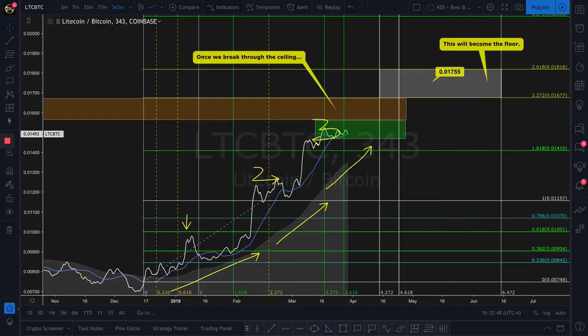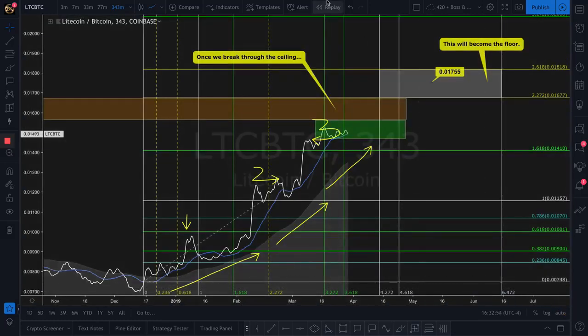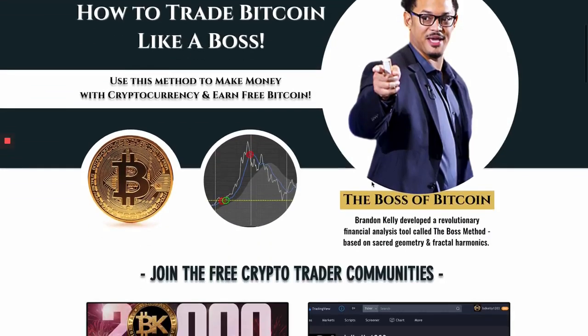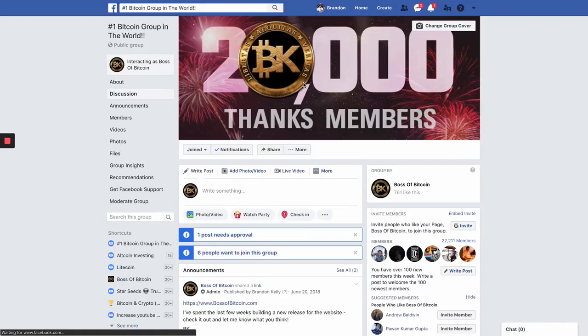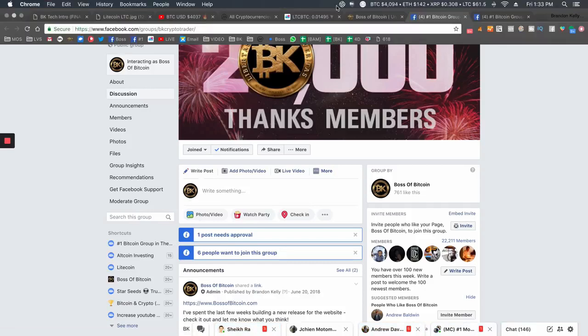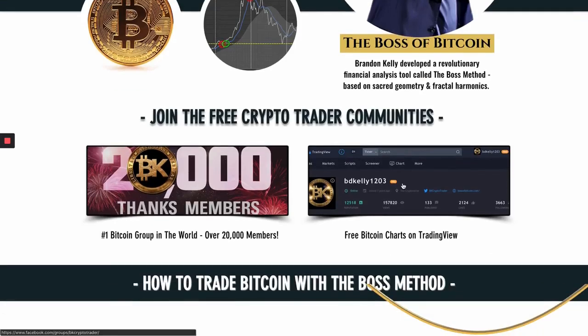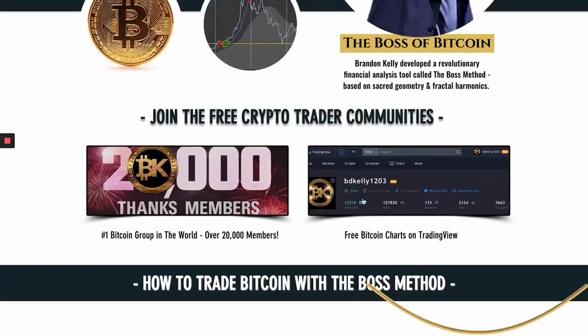That's a nice chart right there — I'm sending that to my mama for her birthday. Hope you appreciate it. If you want to learn more and trade like a boss, jump on over to BossofBitcoin.com — we've got free crypto trading resources and communities for you. The biggest one is the number-one Facebook group in the world; click that button or type in hashtag One Bitcoin on Facebook. We've got about 20,000 of my best friends coming together seven days a week to keep each other empowered and in profit.